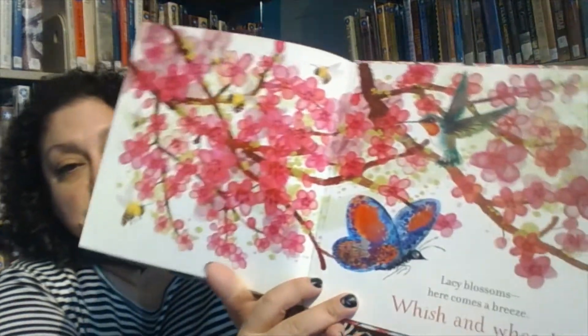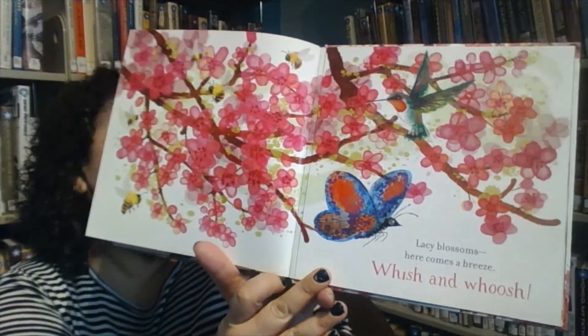Lacy blossoms, here comes a breeze. Whoosh and whoosh! Confetti trees!